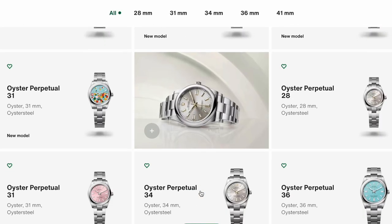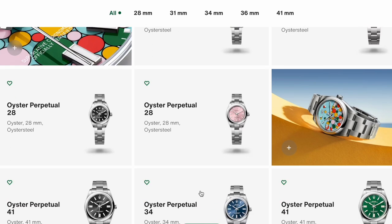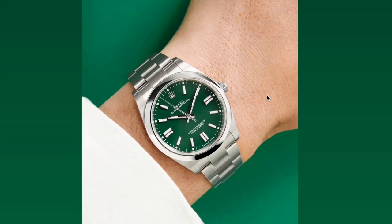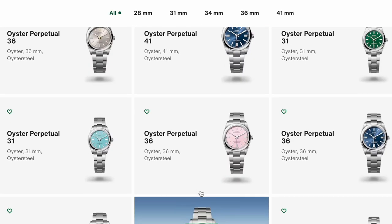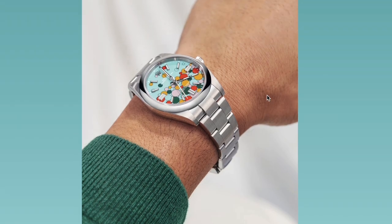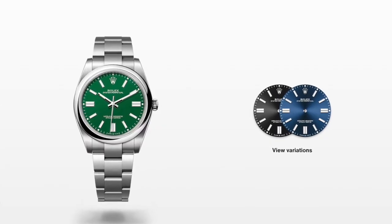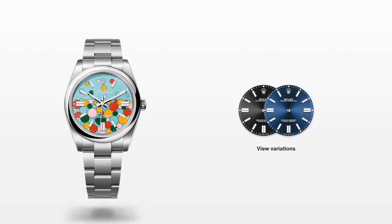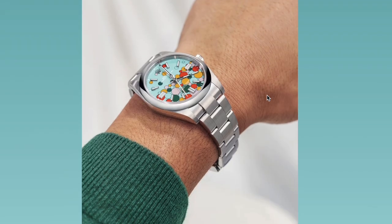The Oyster Perpetual comes in sizes from 28mm to 41mm and features dials in subtle or vibrant colors. Popular options include the Tiffany blue dial and the green dial. Its price range is around five to six thousand dollars — for example, the 41mm with the signature green dial is $6,400, and the new turquoise blue celebration multi-style dial is also $6,400. For best price-to-value ratio in the classic line, the Oyster Perpetual is the top candidate.